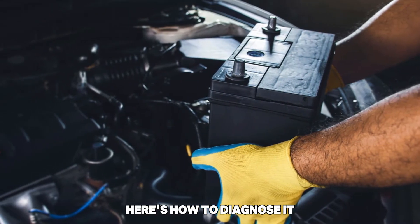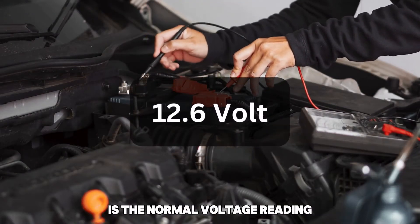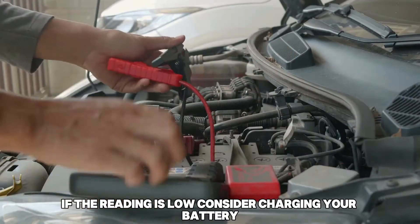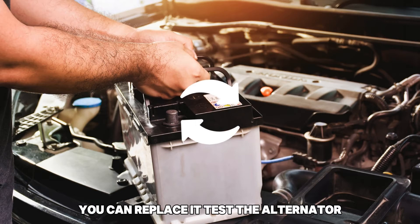Here's how to diagnose it. Check the battery voltage. A reading of 12.6 volts on the multimeter is the normal voltage reading. If the reading is low, consider charging your battery, or if it's old and worn out, you can replace it.